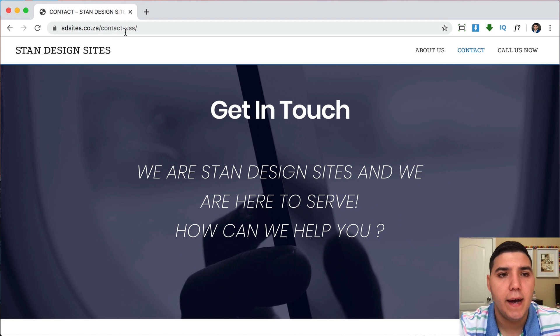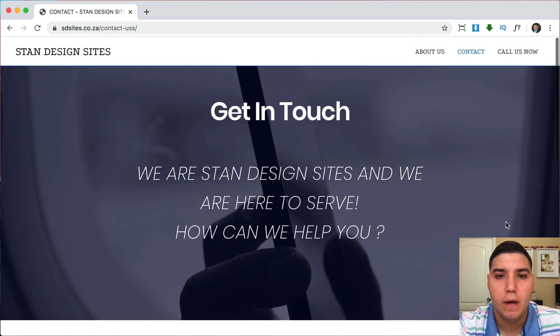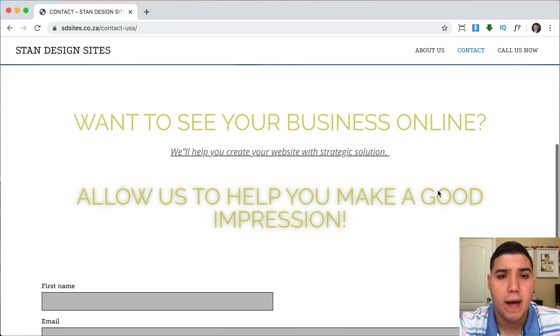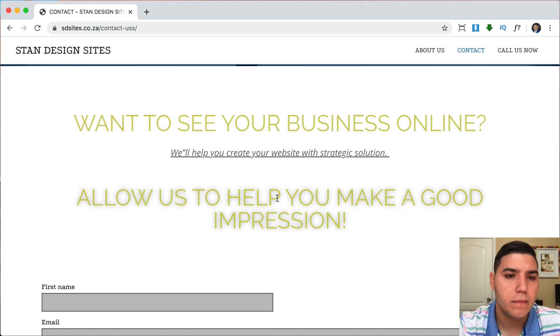Next is the contact page, and we have a similar issue: the URL shows 'contact-us-s-s-s-s,' which obviously looks unprofessional. I would delete the duplicate page and clean up the URL. There are also two more different fonts here. The heading is centered, which is good, but it's a different size than the previous page's heading — you want consistent sizing across your site. There's a background image of someone using a phone, which is okay.